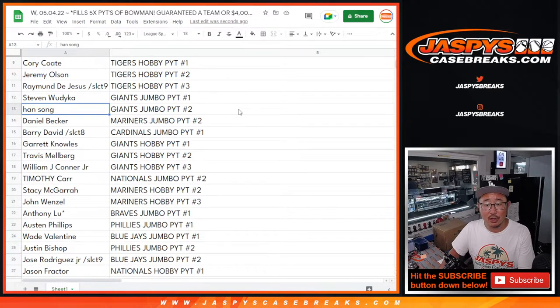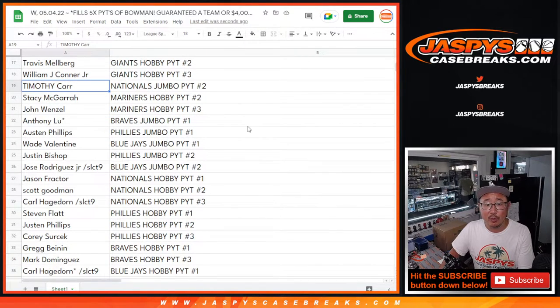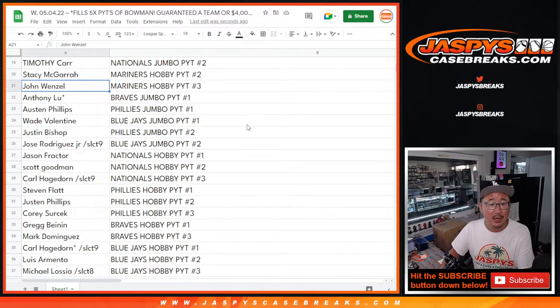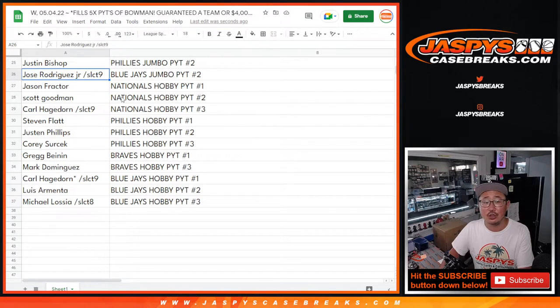Steven, Giants in Jumbo 1. Han, Giants in Jumbo 2. Daniel, Mariners in Jumbo 2. Barry, Cardinals in Jumbo 1. Garrett, Giants in Hobby 1. Travis, Giants in Hobby 2. William, Giants in Hobby 3. Tim, Nationals in Jumbo 2. Stacey, Mariners in Hobby 2. John, Mariners in Hobby 3. Anthony, Braves in Jumbo 1. Austin, Phillies in Jumbo 1. Wade, Blue Jays in Jumbo 1. Justin, Phillies in Jumbo 2. Jose, Blue Jays in Jumbo 2.